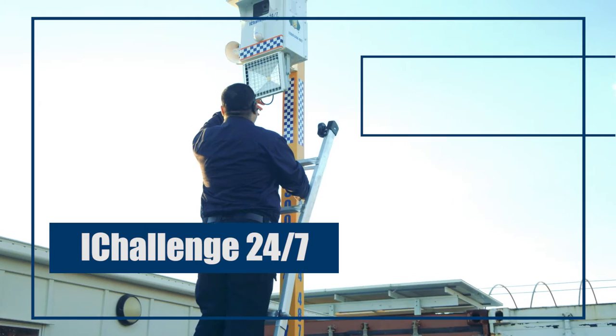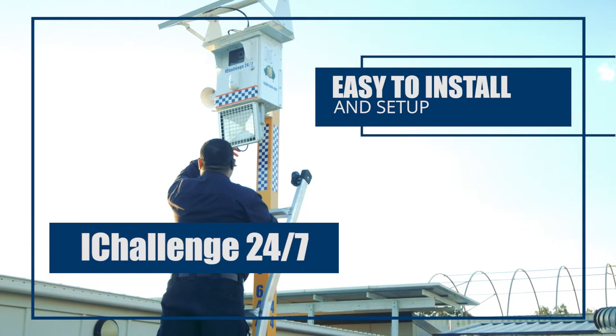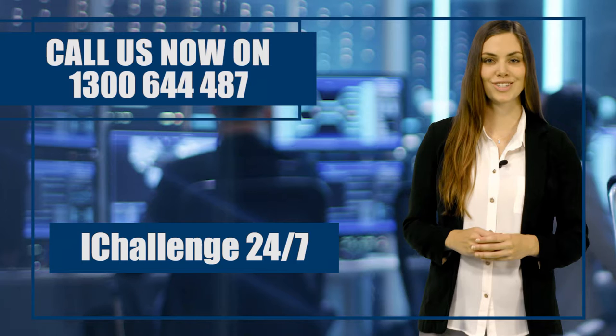The iChallenger 24x7 is easy to install and set up, so call us now for a test. Challenger Night Security.